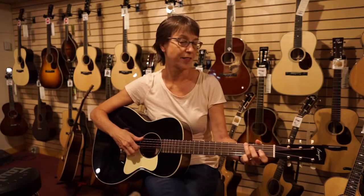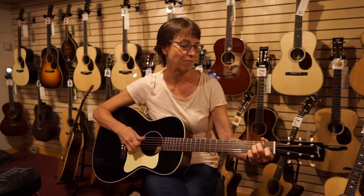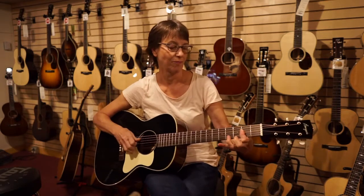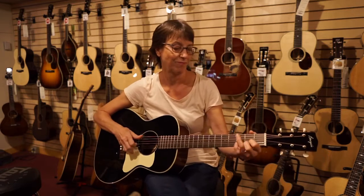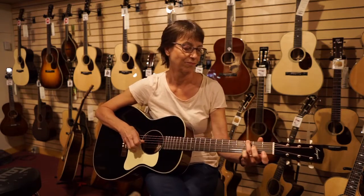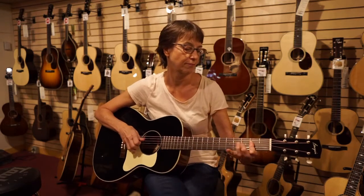And here we go with West Coast Blues. And here we go.